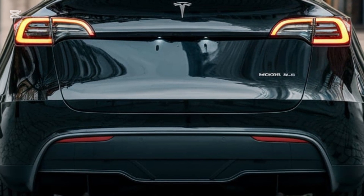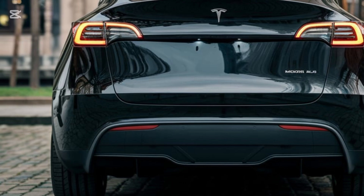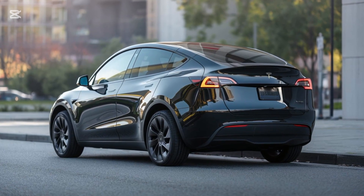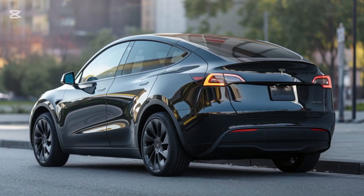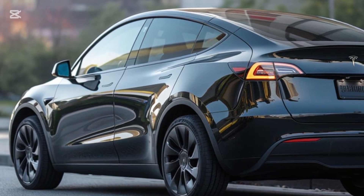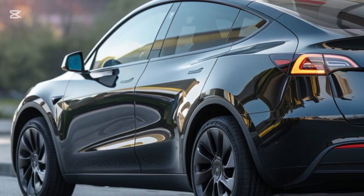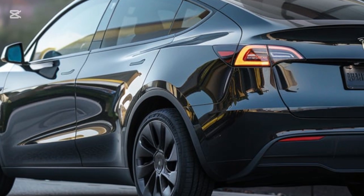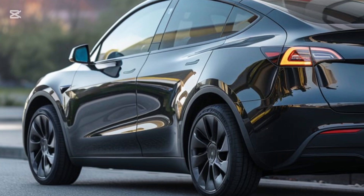Inside the Model Y, Tesla has taken minimalism to a new level. The centerpiece, of course, is the 15-inch touchscreen that controls almost everything. The 2025 version introduces faster response times and upgraded graphics. The infotainment system now includes more apps, better voice control, and customizable layouts.